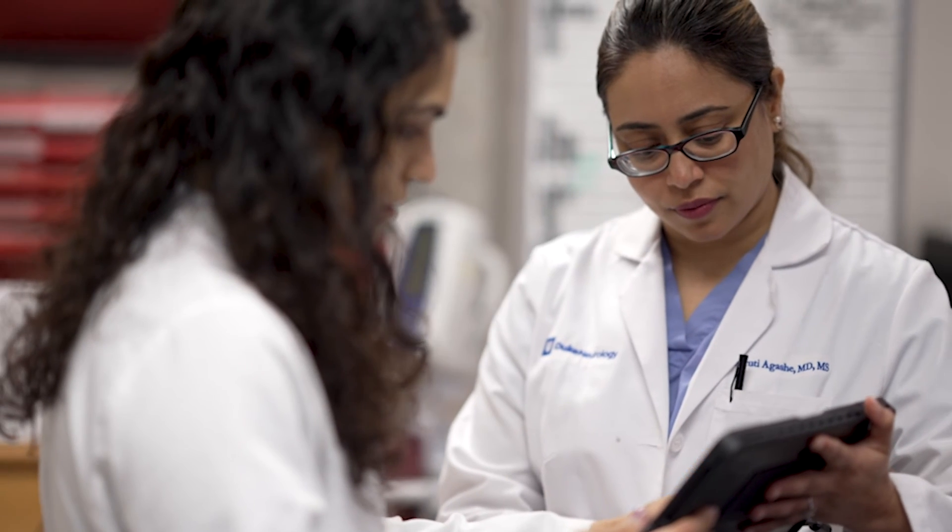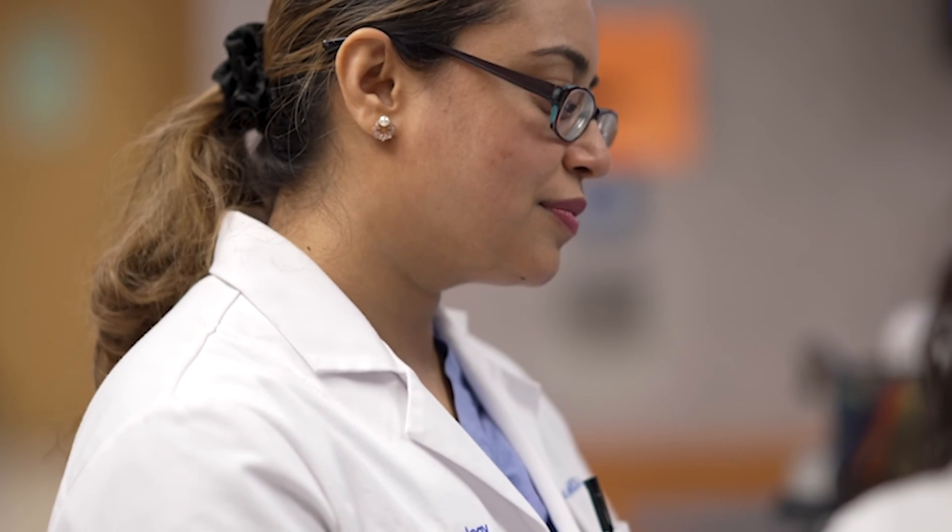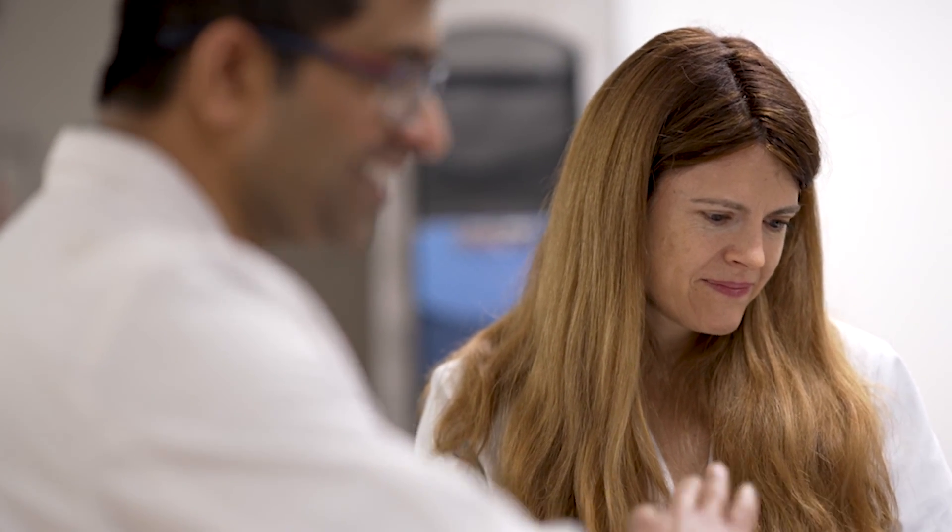The great thing about deep brain stimulation is that not only do you see immediate benefit, you see benefit over months. And our studies have also shown that you see benefit over several years. It is a journey, and we are there to help you maximize the benefit from a neuromodulation device.